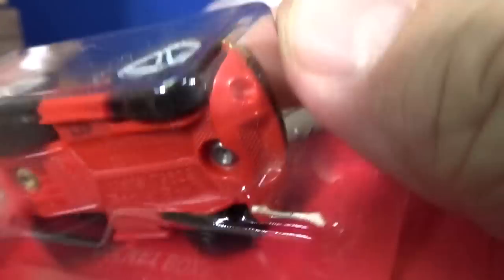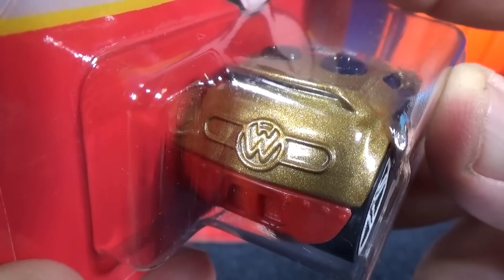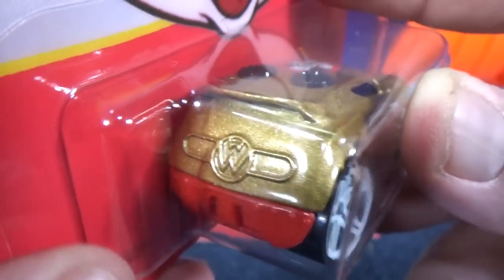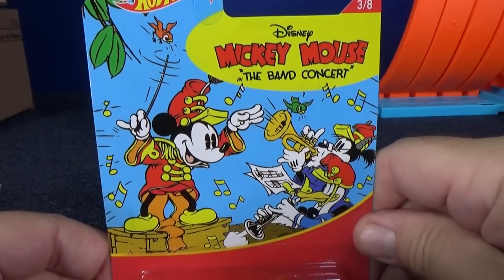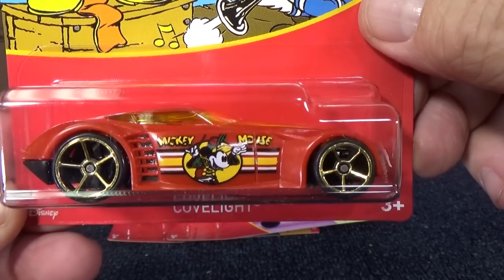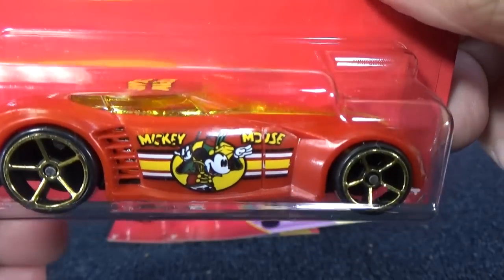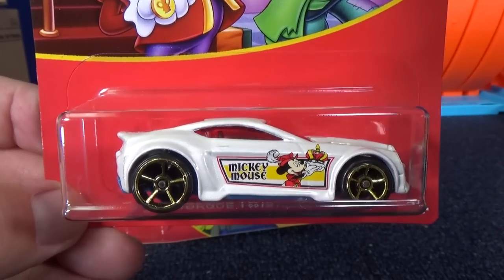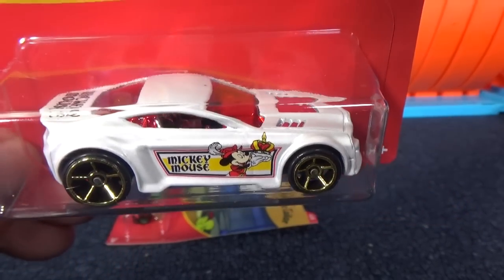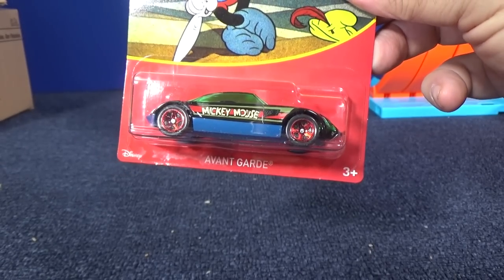Rocket Box was a subject of a weekend show — we think the logo on it is a stylized HW for Hot Wheels. Mickey Mouse is on every car this time; other characters just get to be in the card art. Here's Covelight for you Acceleracers fans — metal base, plastic body, a track car. Another track car: Torque Twister in white with Mickey Mouse, red windows, and chrome interior. And the last one of the set is Avant-Garde with green windows.